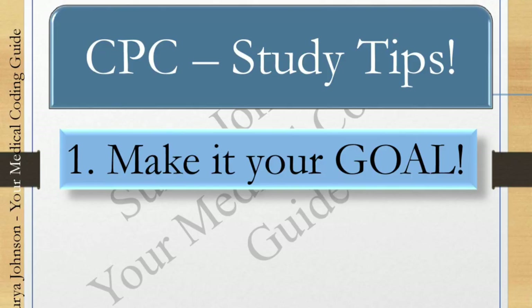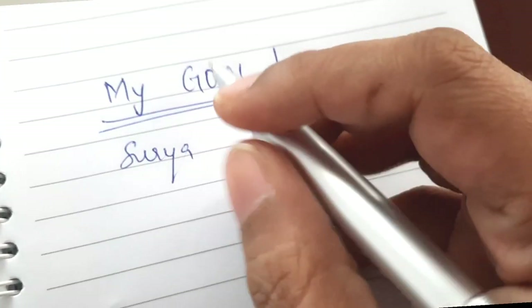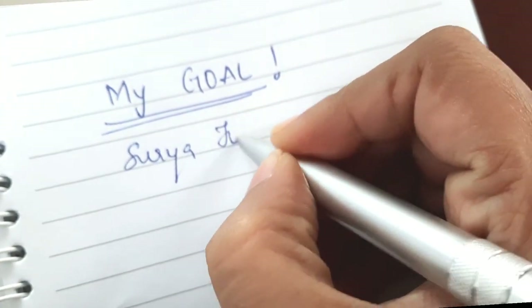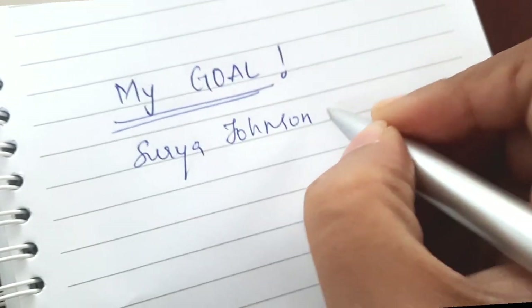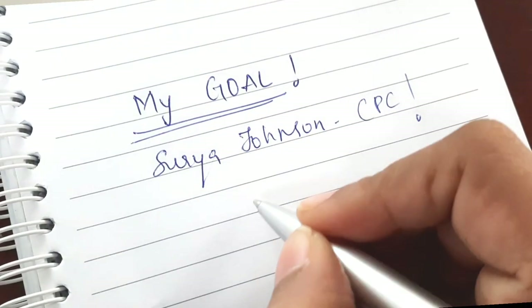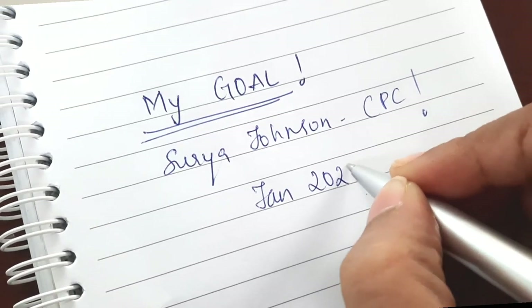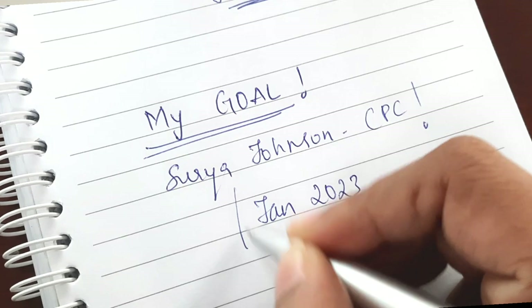The first tip is: make it your goal. Like any other exam or career path, you should always fix your goal and have a clear vision of where you are going. Set a target — like within this month or in three months or six months, I should appear for this exam. Just make a target goal for yourself, which will ultimately motivate you to study hard.